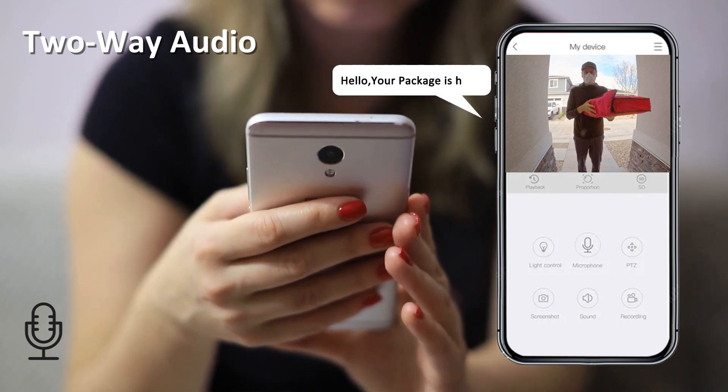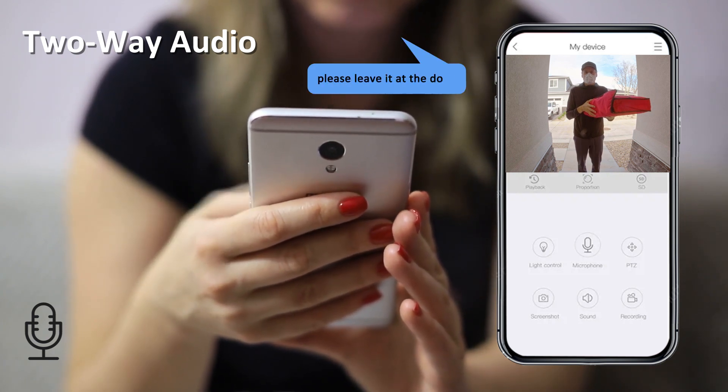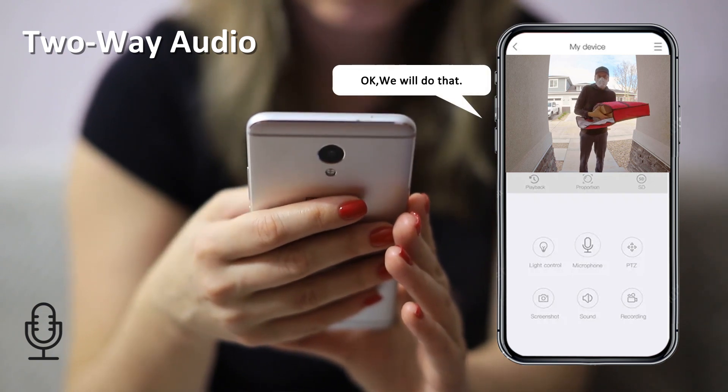Hello, your package is here. Please leave it at the door. Okay, we will do that.